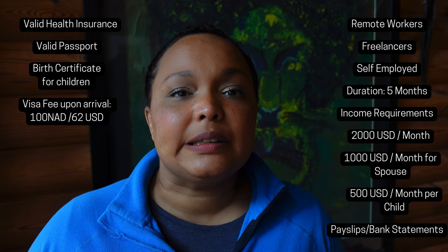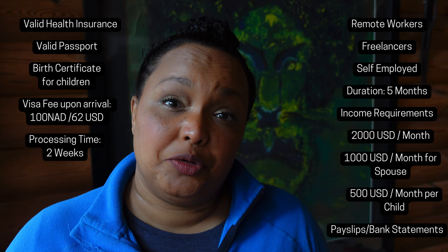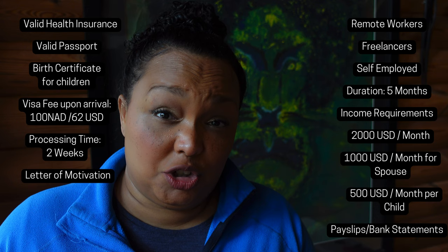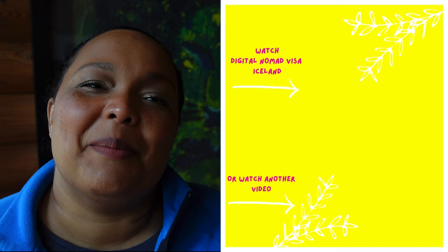Upon arrival in Namibia you'll pay the visa fee of approximately $62 US dollars or 1,000 Namibian dollars. Once you submit all paperwork, it takes about two weeks to receive email approval. Bank statements proving your income should go back at least six months. You'll also need a motivational letter from your employer confirming you can work remotely and stating your job, or a letter proving self-employment, plus a clean criminal record. Apply online — I'll link it below — and all paperwork must be translated into English. Thanks so much for watching, and if Namibia doesn't sound like your place, check out last week's video about the Iceland digital nomad visa!